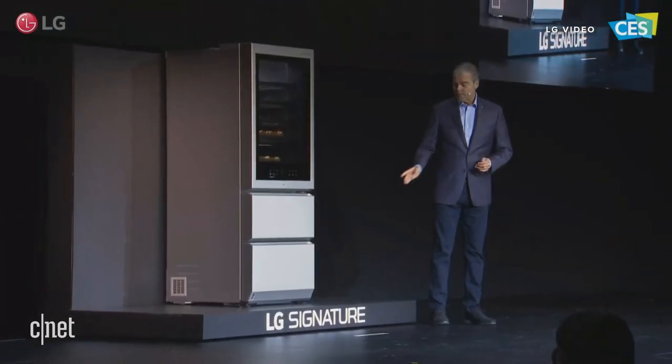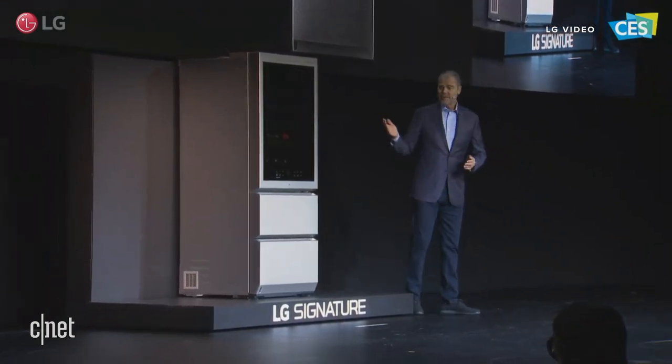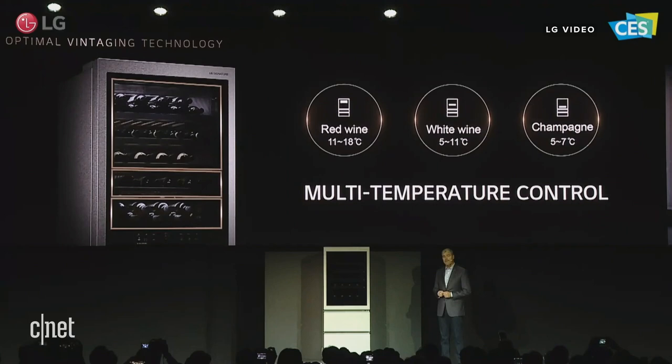Plus, the smart sensor near the bottom allows you to open the doors hands-free. The LG Signature Wine Cellar also has a multi-temperature control that sets specific storing conditions for each level.